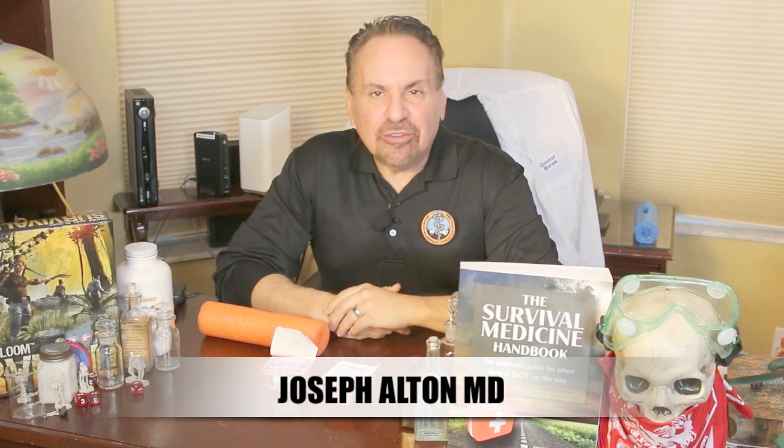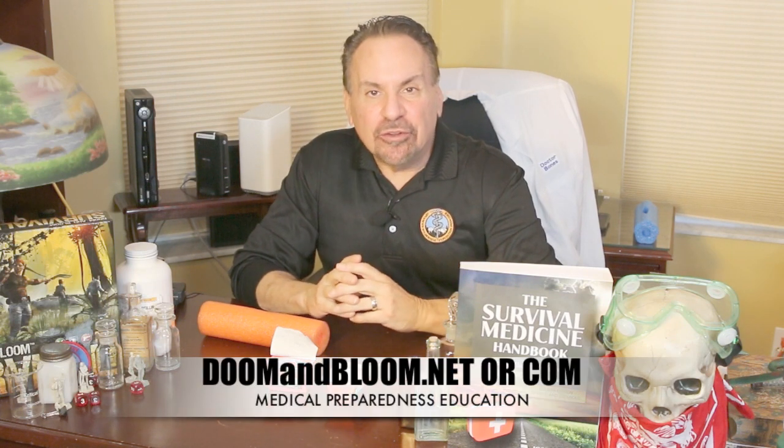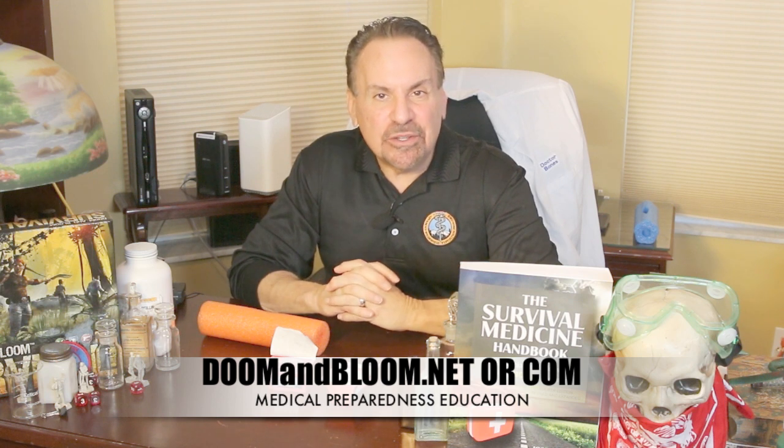Hi, I'm Joel MD, also known as Dr. Bones of the Survival Medicine website, doomandbloom.net, where you'll find over 1,200 articles, podcasts, and videos on medical preparedness. I'm also the co-author of the brand new and greatly expanded fourth edition of the Survival Medicine Handbook, available at Amazon and at store.doomandbloom.net.